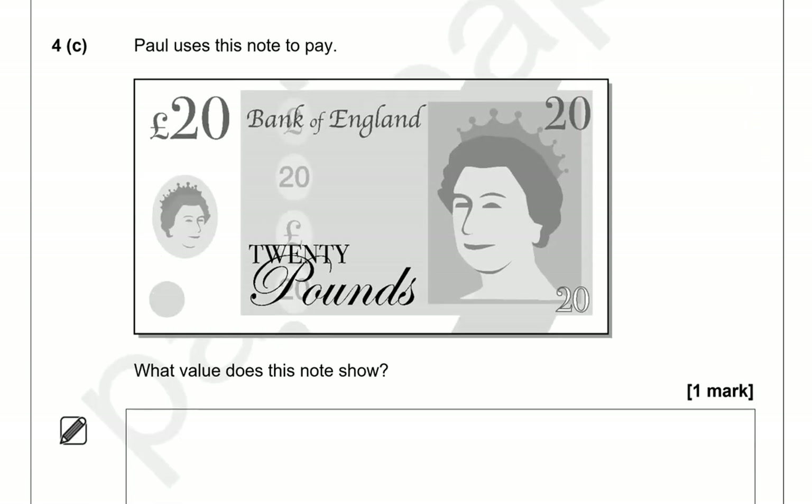Paul uses this note to pay. What value does this note show? This is 20 pounds.